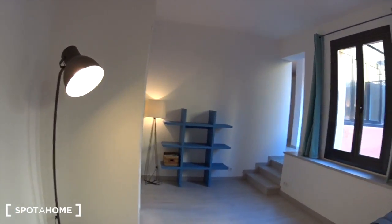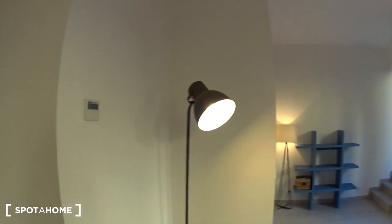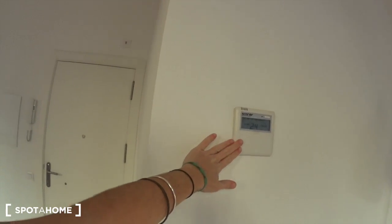On the left you have the bathroom, and there you have access to the bedroom. Here you also have the heating and the air conditioning, which is actually central.